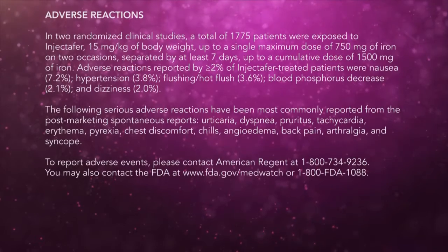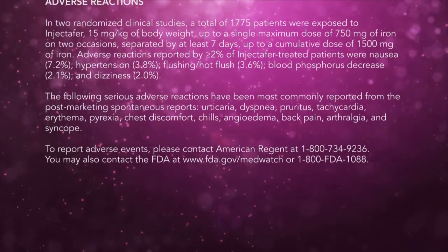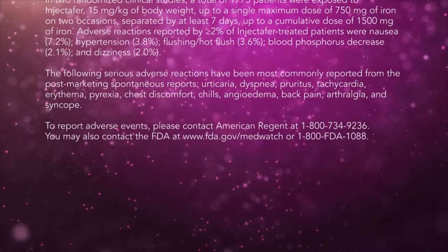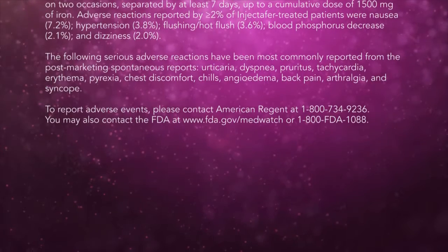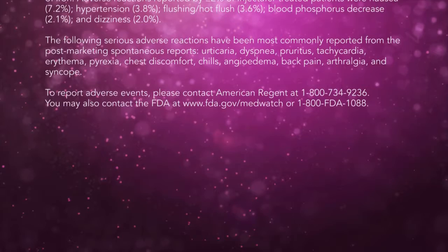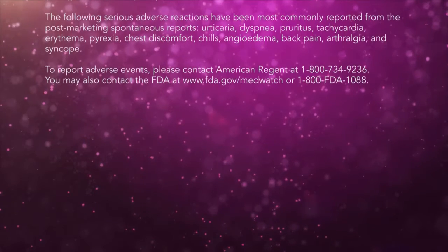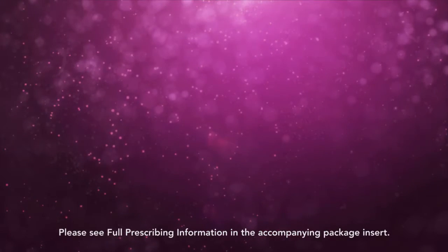The following serious adverse reactions have been most commonly reported from post-marketing spontaneous reports: urticaria, dyspnea, pyrexia, chest discomfort, chills, angioedema, back pain, arthralgia, and syncope. To report adverse events, please contact American Regent at 1-800-734-9236. You may also contact the FDA at www.fda.gov/medwatch or 1-800-FDA-1088. Please see full prescribing information in the accompanying package insert.